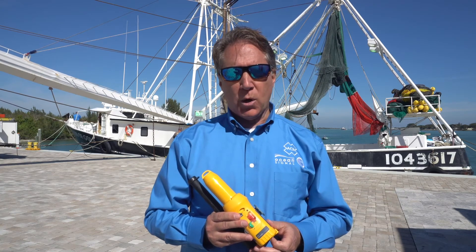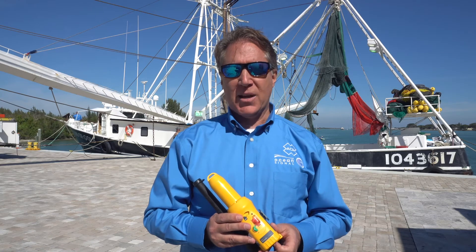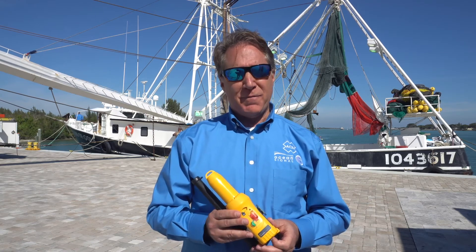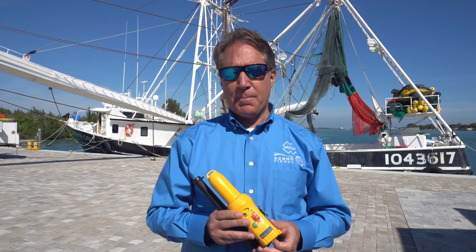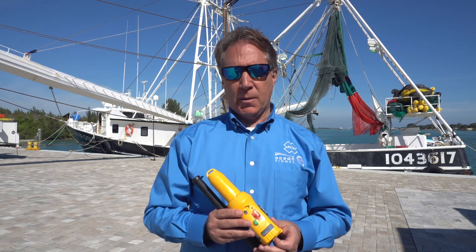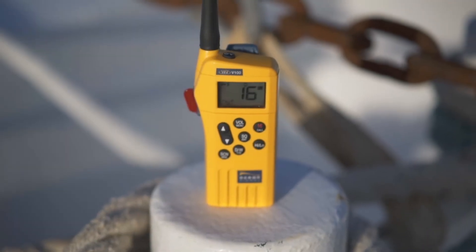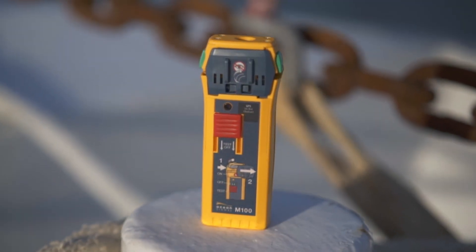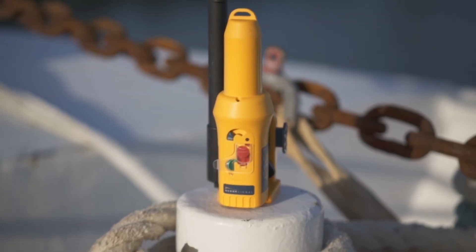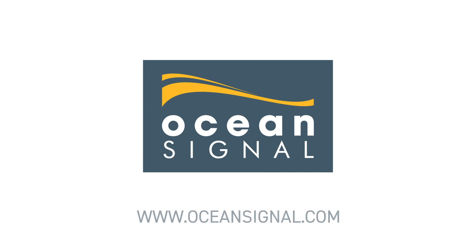OceanSignal is a worldwide leader in the design and manufacture of commercial GMDSS products, including SARTs, VHF survival radios, EPIRBs, and man-overboard beacons. With worldwide shipping and support, commercial pricing, and a full suite of commercial grade products, learn how OceanSignal can put together a GMDSS ship set to meet your vessel requirements. Learn more at OceanSignal.com.